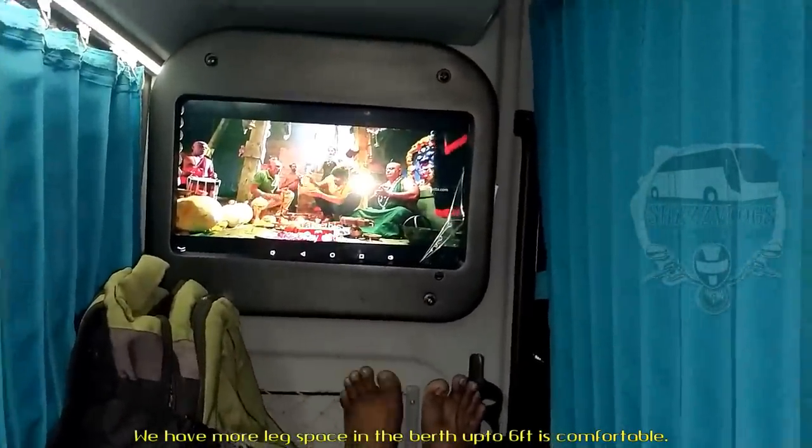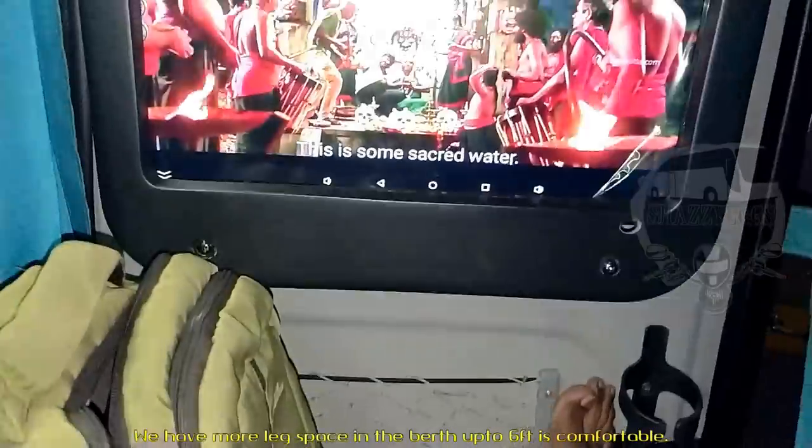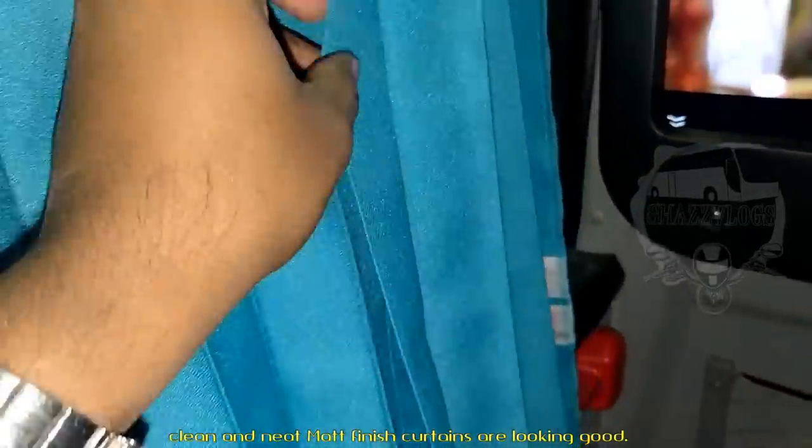You have a lot of leg space. The curtains are super. The screen is matte finish. The blue color is good — matte finish. The curtains are very nice and clean. As you can see, they are cool and the curtains are bright.